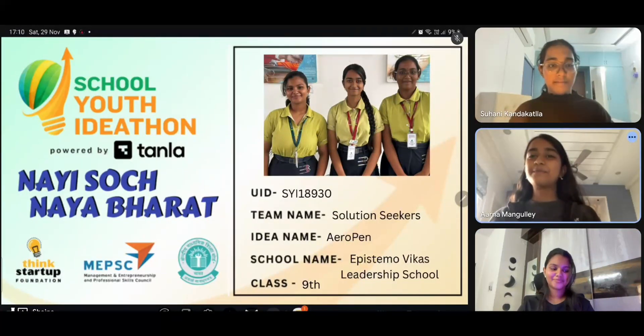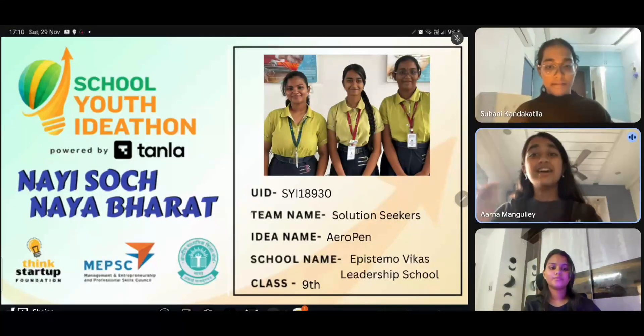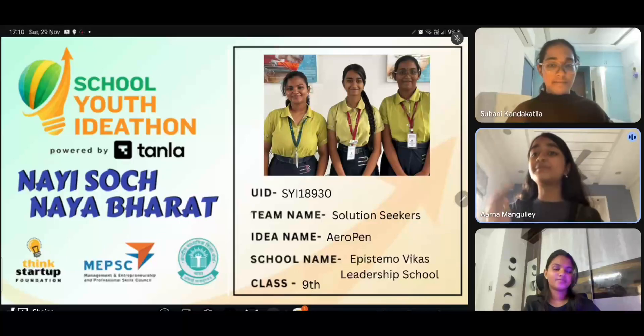Greetings to one and all. We are Team Solution Seekers. Myself, Arna. I'm Shaina. And I'm Suhani. And today we're presenting the AeroPen, a small everyday tool designed to support safer and smarter mobility.